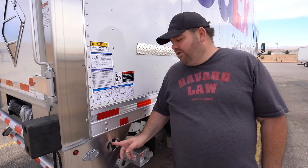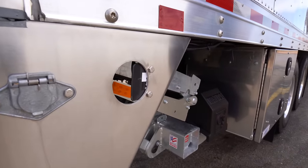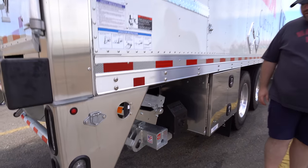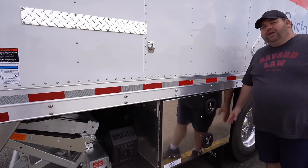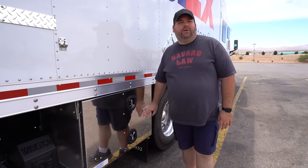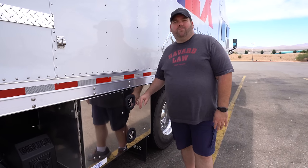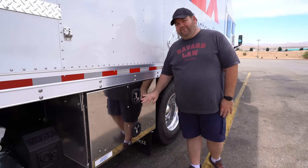We're on the passenger side of the truck now. This is the toggle switch for the liftgate — it just goes up and down and operates the liftgate from here. Here we have a smaller toolbox. In this toolbox we actually just have some equipment like blankets, odds and end things, equipment for FedEx.